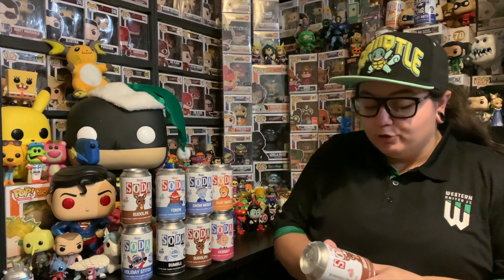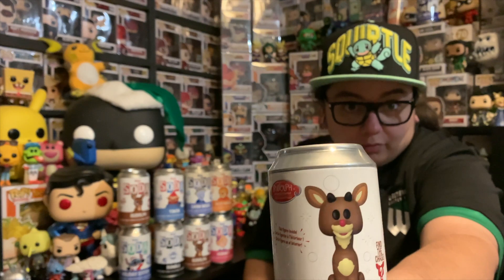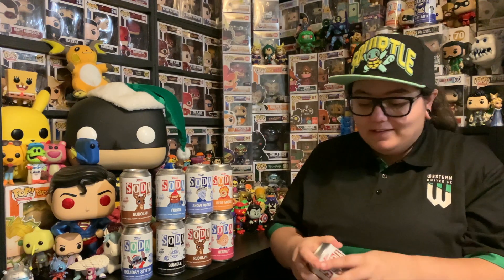We're going to start off with a Rudolph because I want the chase so bad. I'm hoping we can kickstart this opening with a chase. So there is Rudolph — 7,500 pieces. That is the common, so he's just there looking like himself. But the chase is flocked and I think it just looks so cute in the flocked version. I've seen a lot of people get this one. It's 7,500 international as well. So they did make a few of these which is good because it is such a notable character. Let's have a look and see how we go with can number one.